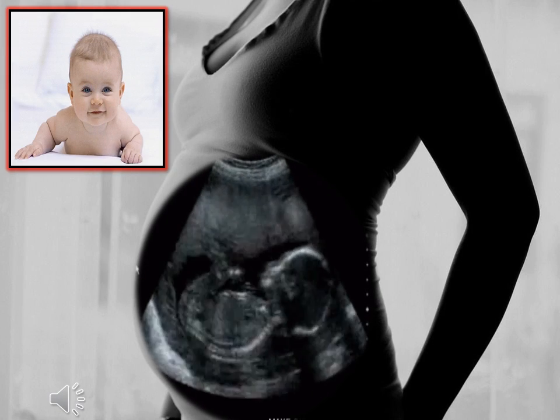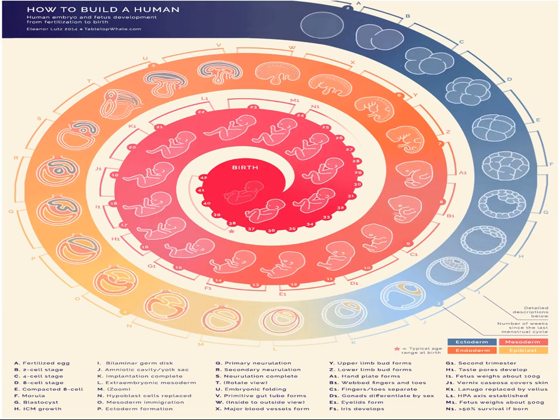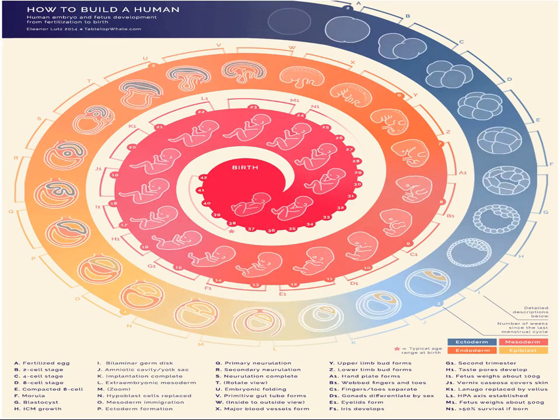Pregnancy is a great thing that involves the biggest miracle of all, the birth of a child. It is mind-blowing how a life was created through a fertilized egg. This image shows the journey from a fertilized egg to a full-grown fetus.